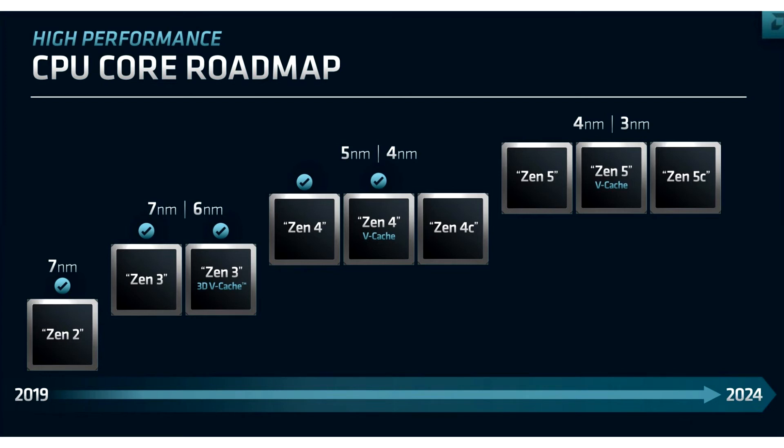Like every other Zen architecture generation before it, Zen 5 will introduce performance and efficiency enhancements, IPC increase and performance-per-watt increase from the transition to a new foundry node.